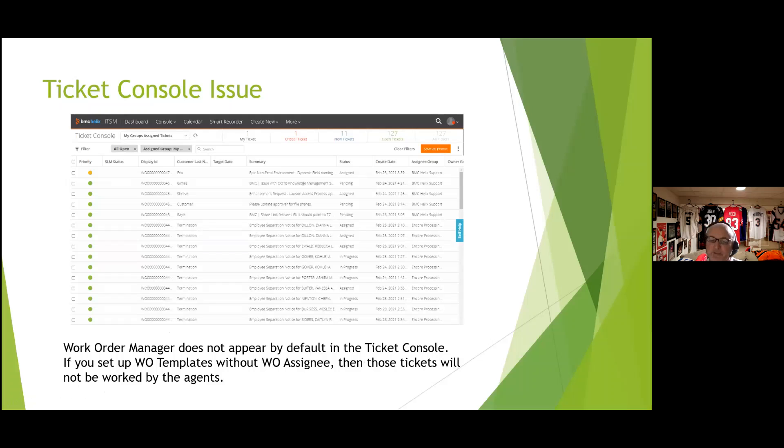When creating work order templates, I didn't assign a work order assignee — only a work order manager. Tickets were getting assigned and emails sent, but agents couldn't see tickets in the ticket console because it shows work order assignee by default, not work order manager. We had to go back and populate the work order assignee on every template, even though it isn't required, to make those records appear in the console.